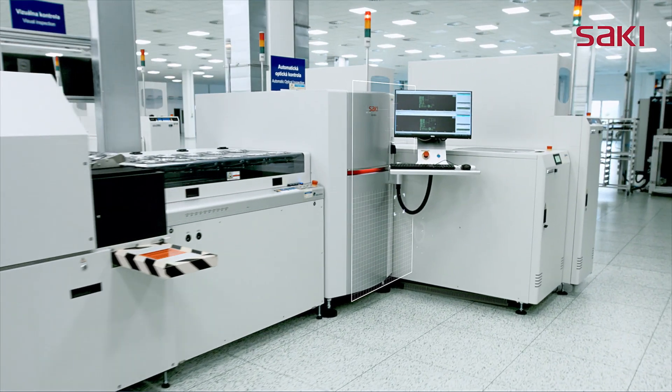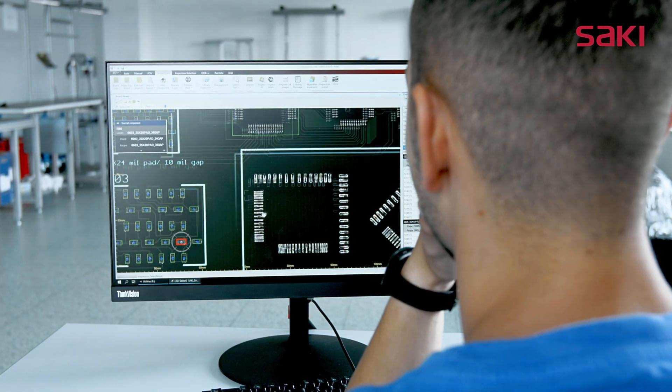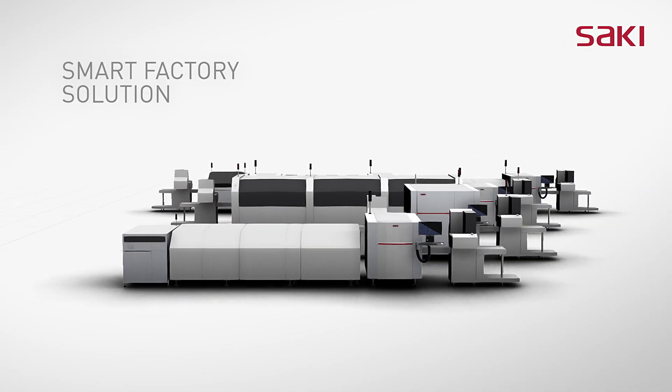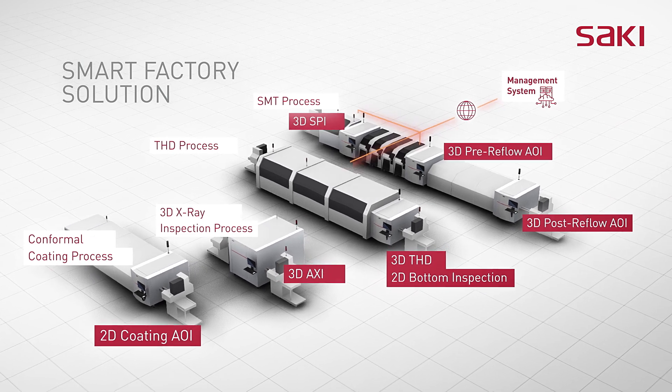Saki's self-programming software requires minimum input for the initial program. The inspection program can be shared across all SMT processes. SSP's simple programming procedure automatically generates libraries that comply with IPC standards.